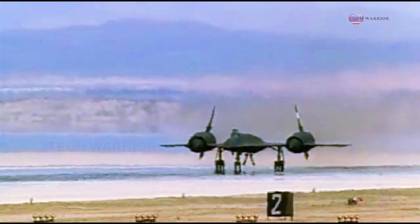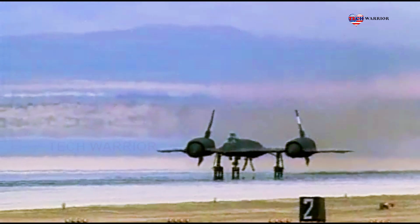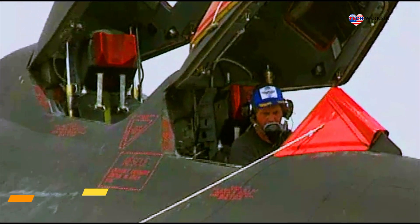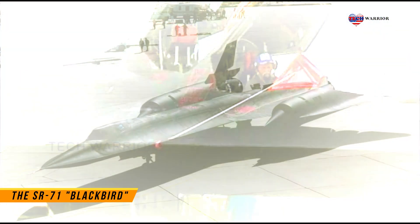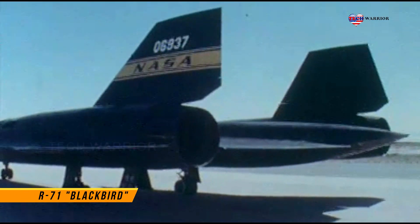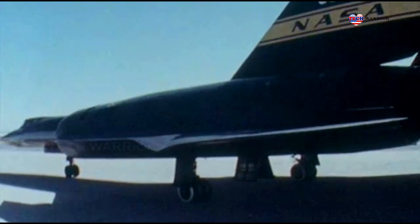Hello everyone. The United States Air Force and NASA operate the SR-71 Blackbird. The Lockheed Company aimed to launch this long-range, high-altitude Mach 3-plus strategic reconnaissance aircraft, developed and manufactured by the American aerospace company Lockheed Corporation.